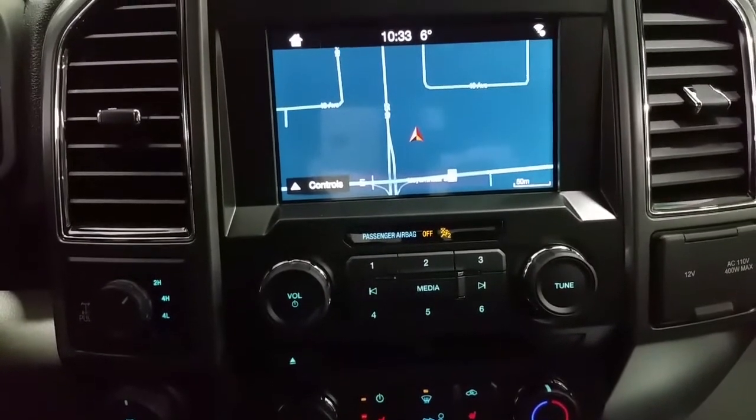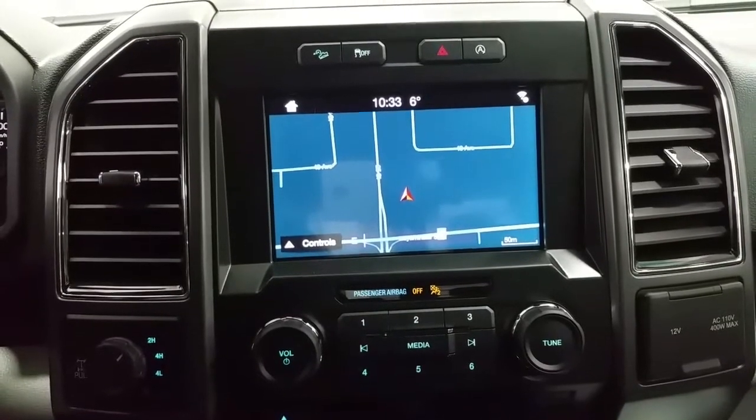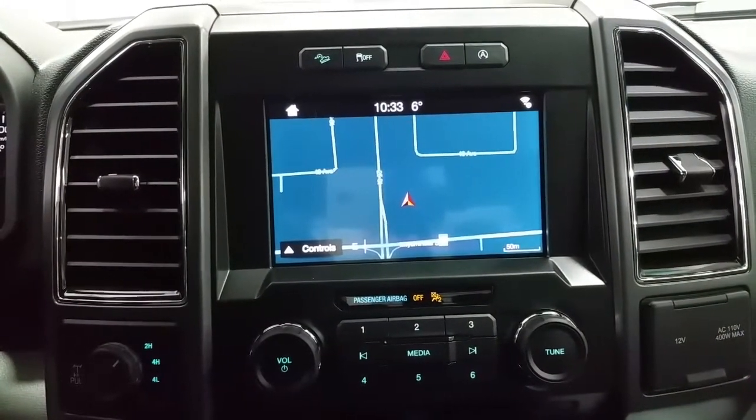At the media zone we have a SYNC 3 touchscreen with backup camera, CD player, six months prepaid SiriusXM satellite radio, hill descent cruise control, auto start-stop technology control switch, outside temperature display, and so many more great features.